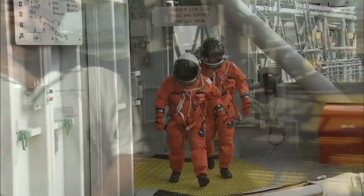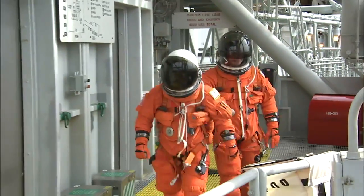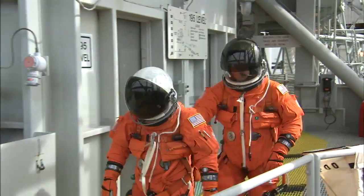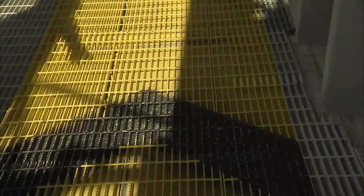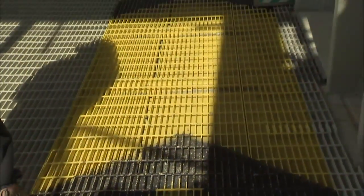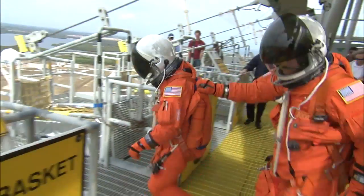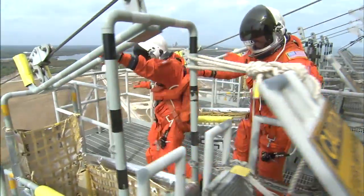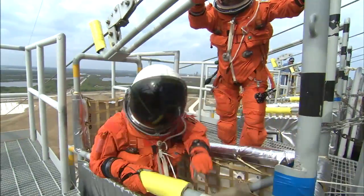This is the primary egress route. If we had to evacuate the white room in a hurry, we would egress down this yellow path here. There are Fire-X nozzles that spray heavy amounts of water on us and the flight crew as we'd be egressing. The reason this pad is painted yellow with black chevrons is because with all the water coming in your face, you can only really see your feet. So we follow this — we call it the yellow brick road — and it would take us straight to the slide wire baskets.